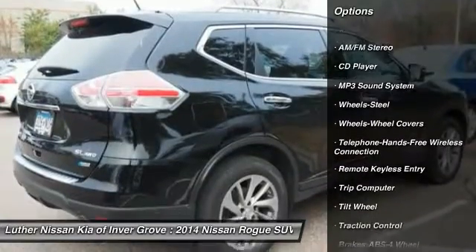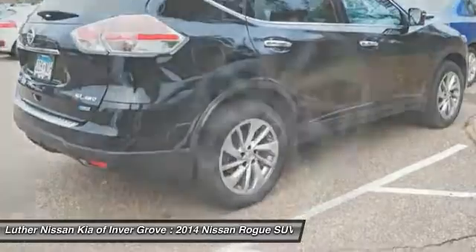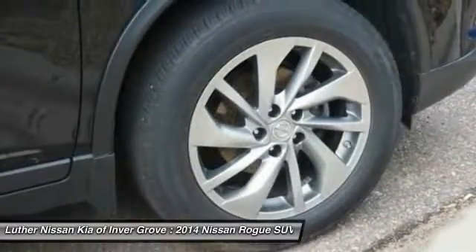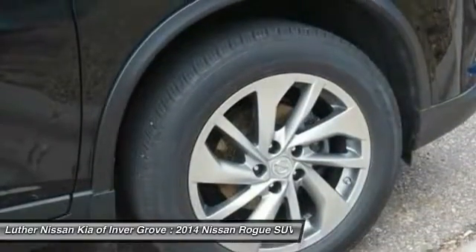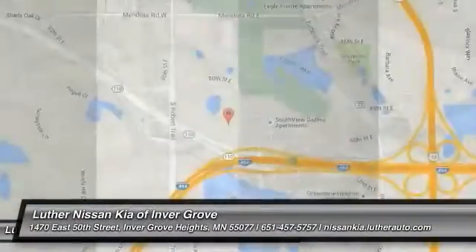Anti-lock braking system, traction control, all-wheel drive, Bluetooth wireless data link for hands-free phone, air conditioning, power steering, cruise control, rear defrost, AM-FM stereo radio, bucket seats.